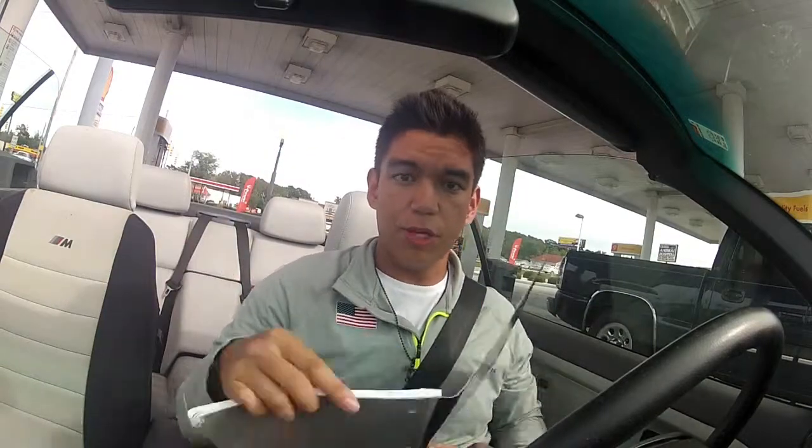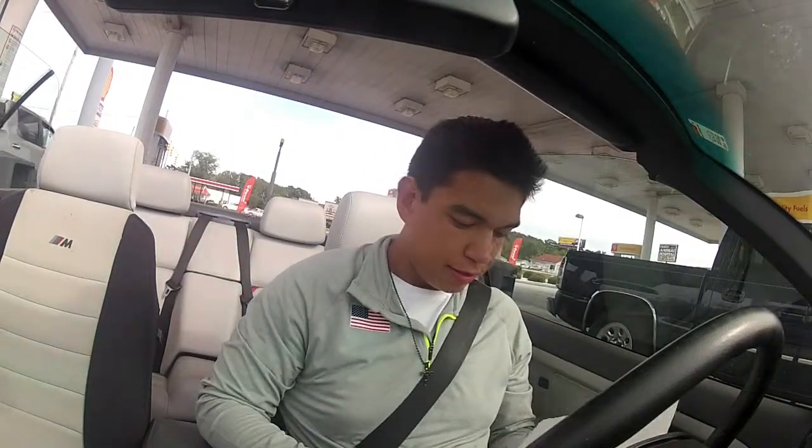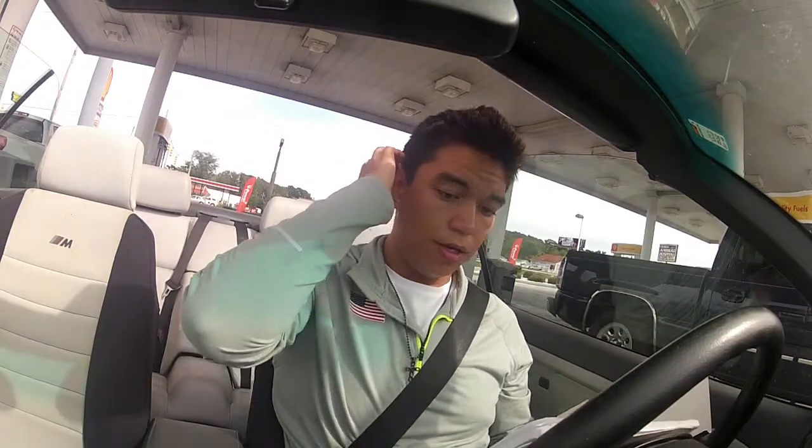Now we're going to test with the top down and windows up. Everything else stays the same — I won't be able to talk much since you won't be able to hear me, so I'll see you when we get back to the station. Back from both runs: on the first test we got 28.2 miles per gallon, and on the second test 28.3 miles per gallon — about a drop of three miles per gallon compared to having the top up.